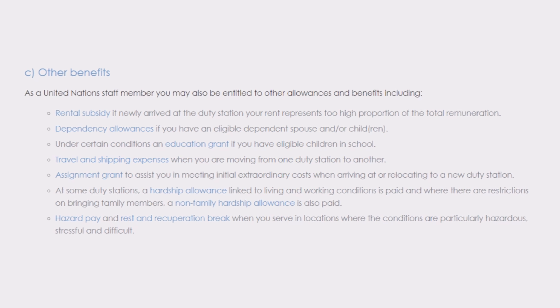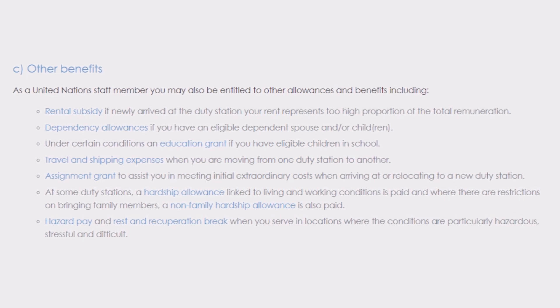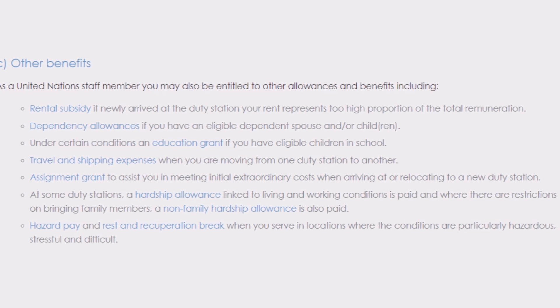As a United Nations staff member, you are entitled to other benefits and allowances. These may include rental subsidies if you are newly arriving at a duty station where rent represents a high proportion of your expenses, dependency allowances if you have an eligible dependent spouse or children, education grants if you have eligible children in school, travel and shipping allowances when moving between stations, assignment grants for initial costs when relocating, and at some stations, hardship allowance, hazardous pay, and rest and recuperation breaks when serving in particularly hazardous, stressful, or difficult locations.